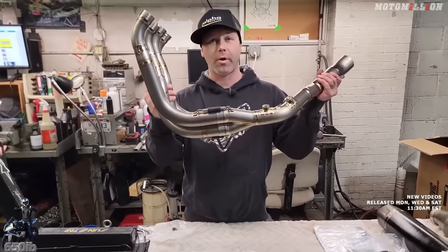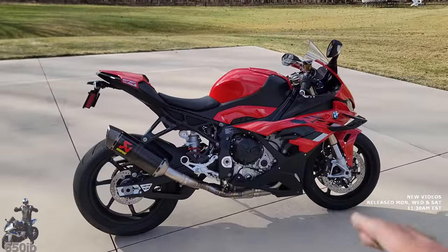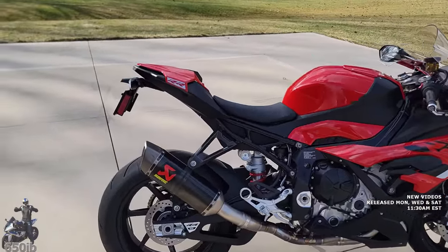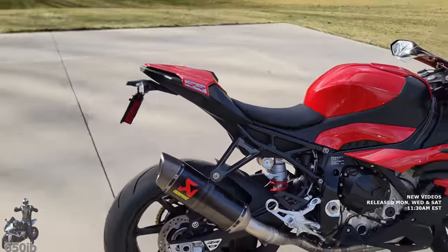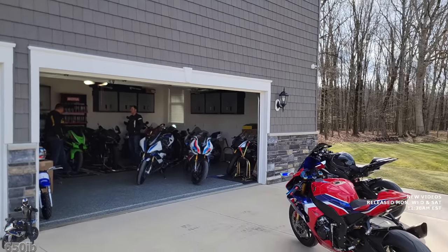We've already installed a full Akrapovich exhaust system. Headers and mid-pipe are titanium, and the canister is carbon fiber. This is the exact same exhaust that can be found on my M1000RR in the garage.